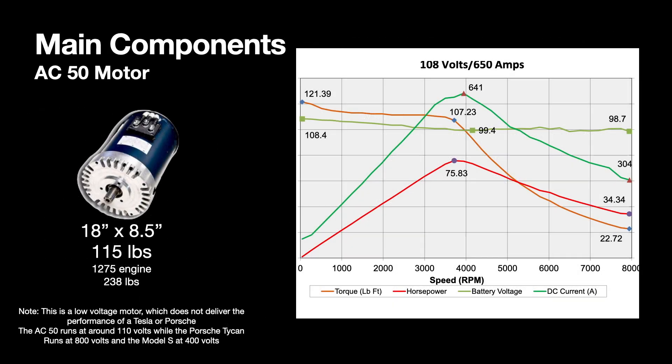Let me tell you about some of the components in this car. The AC50 is a great motor. It's about half the size and weight of the 1275 engine that I took out. And you can see, looking at its torque curve, that it really delivers all of its torque in a very linear fashion, all the way up to about 4,000 RPM, making this car tons of fun to drive.